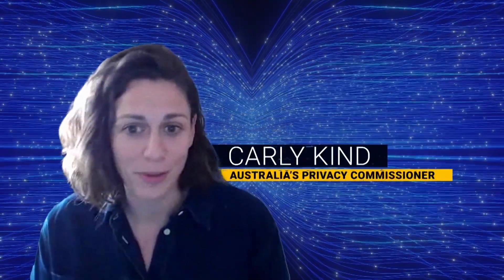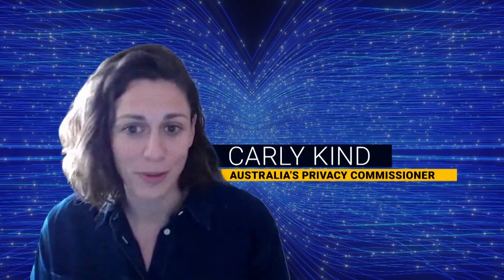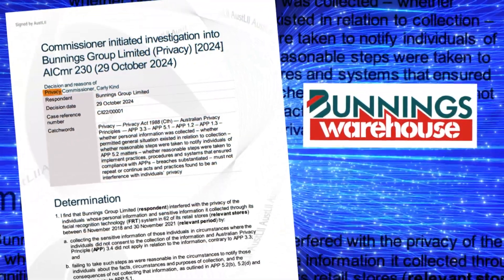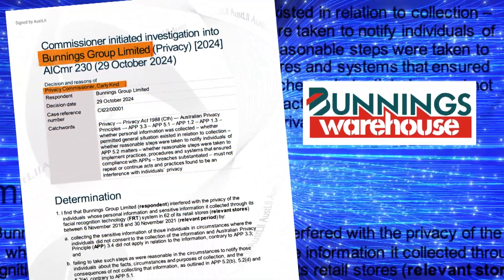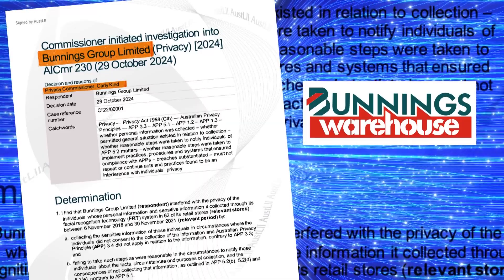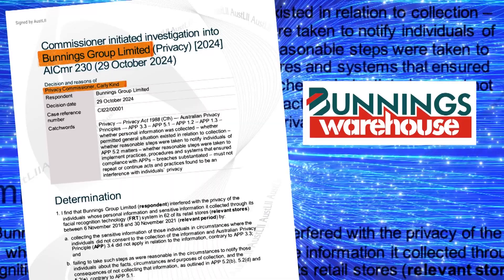And if you lose that image, you can't change it. Carly is Australia's privacy commissioner, and it's her job to make sure businesses are respecting people's privacy. Last week she delivered a report that found the hardware and gardening shop Bunnings breached privacy laws because of its use of facial recognition technology.